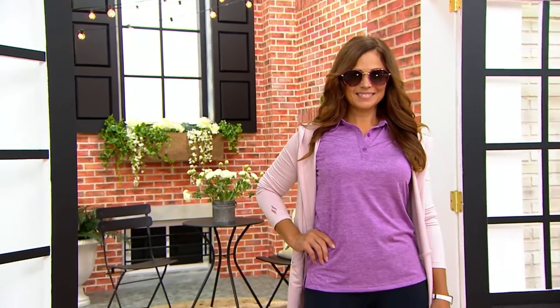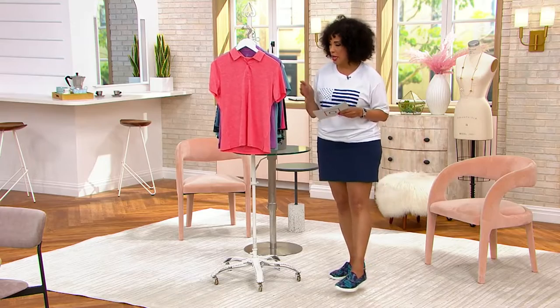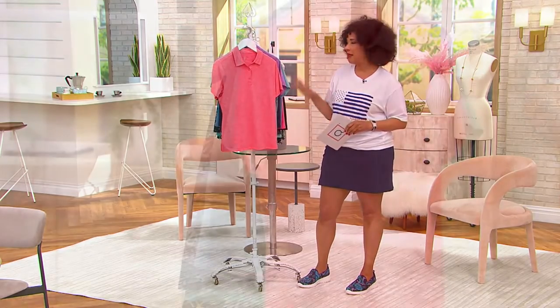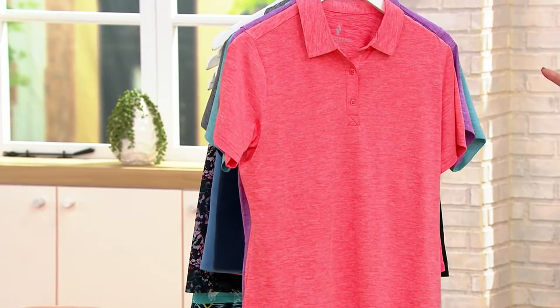This is the Skechers Diamond Blissful Club Polo. It has a clearance price — it is under $24. The colors are great, and I love that it's got this heathered look to it. Just let us know which color and size you need.